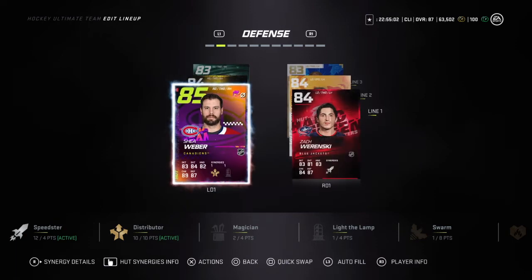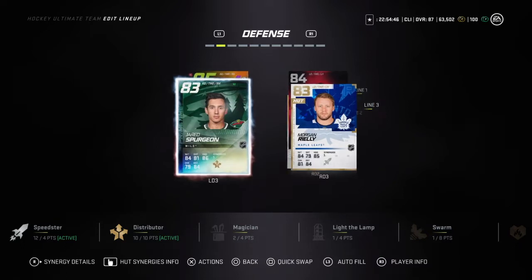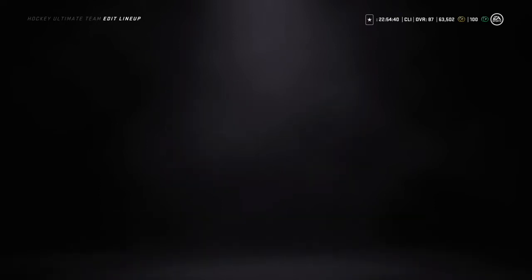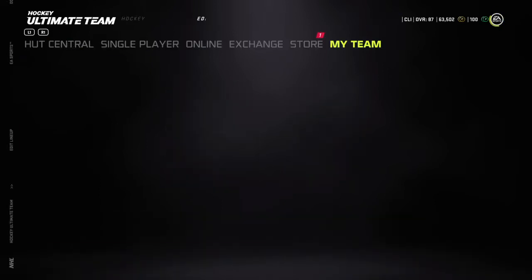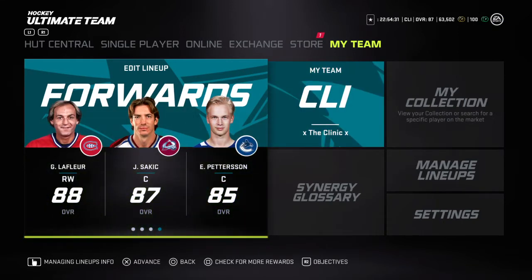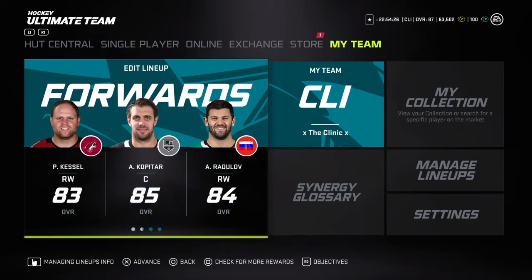We've also got Charlie Simmer, Clodgeroo, and Dave Taylor. On defense I did make one key upgrade — you'll see in a second — Shea Weber with Zakarinski, and I added Brian Campbell to the team. I said I was going to get rid of that Cam Fowler and an 84 Campbell came out with the Frosted Flakes event. We've also got Chris Letang, Jerry Spurgeon, and Morgan Riley. In goal we've got Pickard as well as Miko Koskinen.